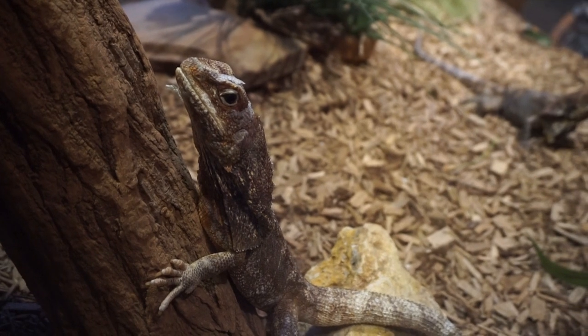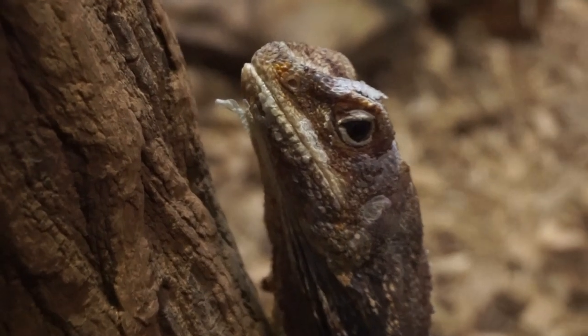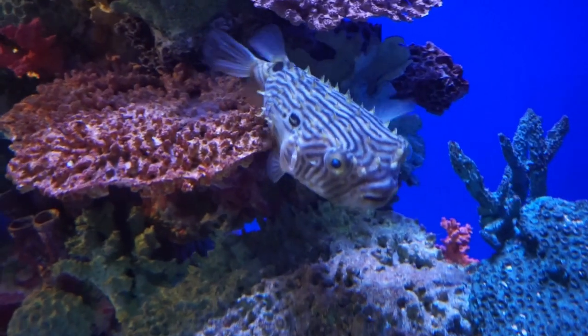Oh, you're shedding! Look at his chin — he has some shedding on his chin going on. Oh look, we found this puffer fish! Hello, puffer fish!